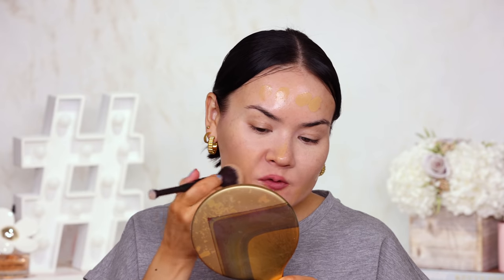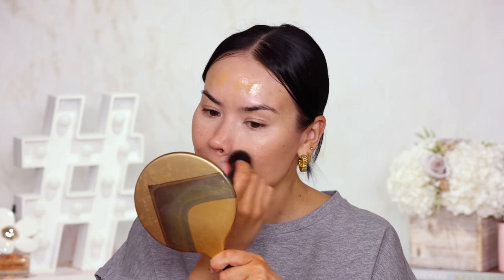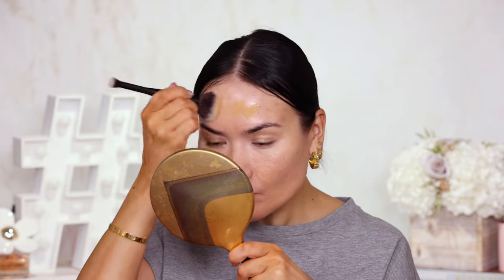I'm going to grab my Pat McGrath Skin Fetish Sublime Perfection Foundation in shade 14. I just got some new shades or refills from Mother Pat, so I'm going to go ahead and try to even out my skin tone. This was one of my favorite foundations of 2019 — I would wear it non-stop and get so many compliments on my skin. The finish is very, very natural, so I'm hoping it can somehow subdue the metallic finish of that tinted moisturizer. I'm still getting a very patchy vibe just from looking at myself in the monitor.